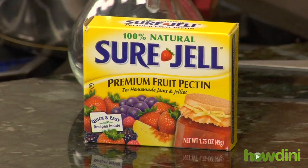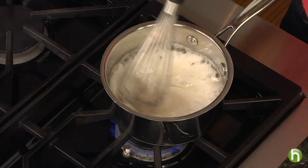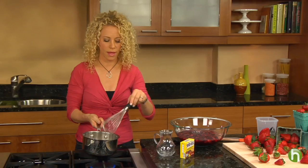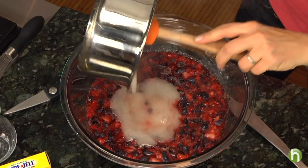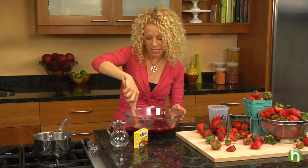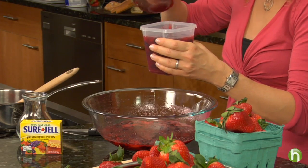Now if you don't know what Sure-Jell is, it's a fruit pectin that will help thicken the jam. It can be found in the supermarket in the baking aisle. This needs to be constantly stirred over heat until it's boiled for one minute. Now that this is finished I'm going to add it to the fruit and it needs to be stirred constantly for three minutes, which dissolves all of the sugar. Now all you have to do is fill up your plastic containers to within half an inch of the top before putting it in the freezer.